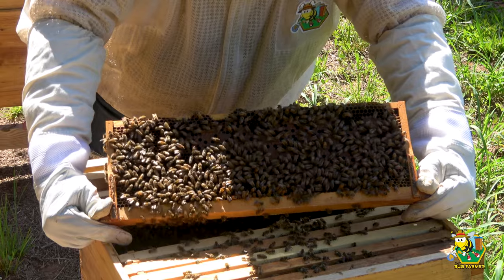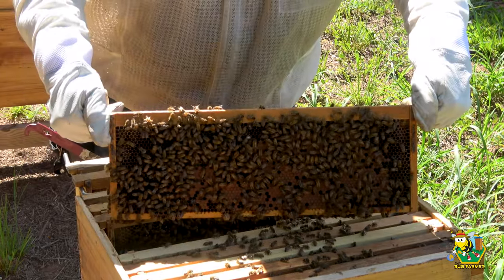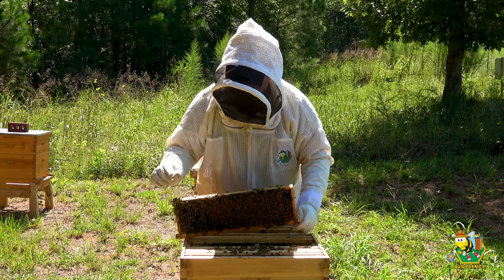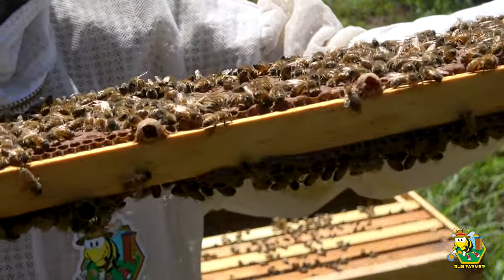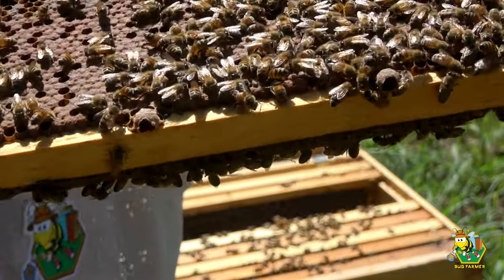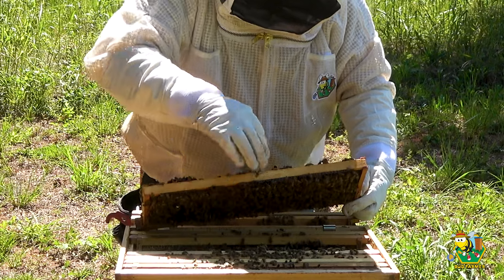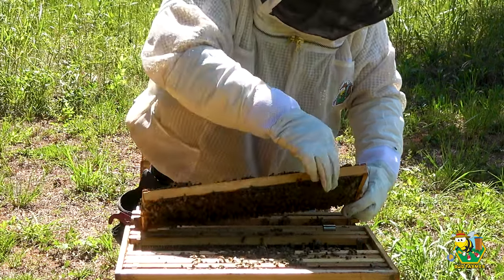That's a beautiful, just solid frame of brood on both sides. Gorgeous. Two, three, four more teacups. If you're a new beekeeper, look along the bottom of the frame - they look like started queen cells. We call those teacups. Right now they're all empty. I'm going to go ahead and remove those so that they don't put something in them. I do not want a swarm this late in the season.